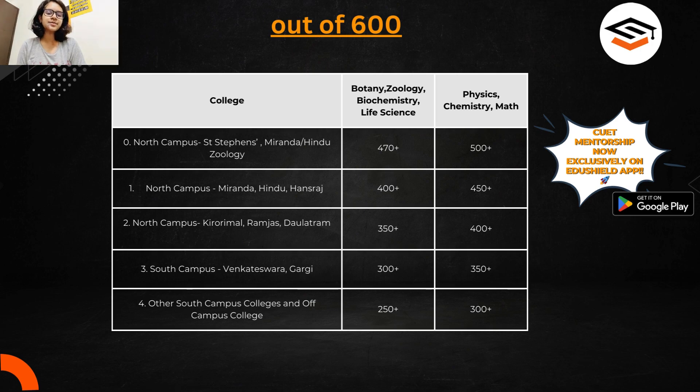For other south campus colleges and some off-campus colleges, they can give you admission with 250 plus or 300 plus marks depending on your course. I'm again clarifying — this is for the spot round. Till the spot round, you will be getting these colleges with marks as low as 250 or 300.